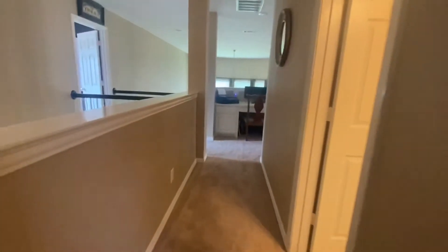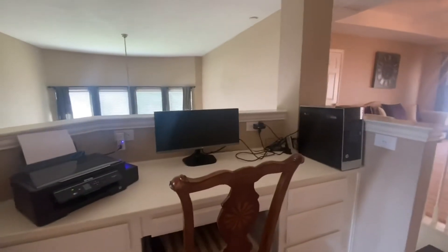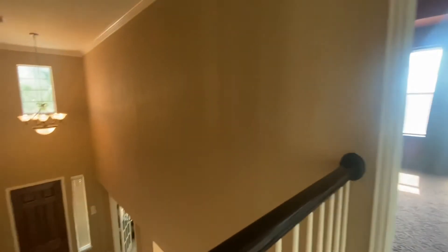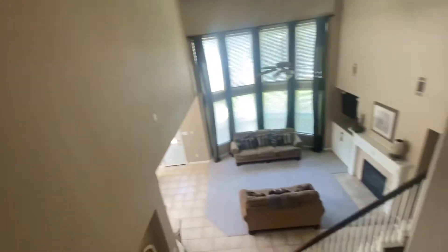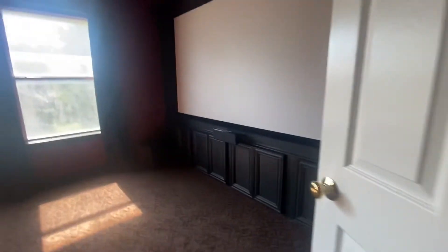Coming out of this back bedroom, there's a really cute built-in desk — love that. Stairs, play area, and then to the right of the stairs is this little bridge you can see when you walk into the living room. And then you've got the media room over here.